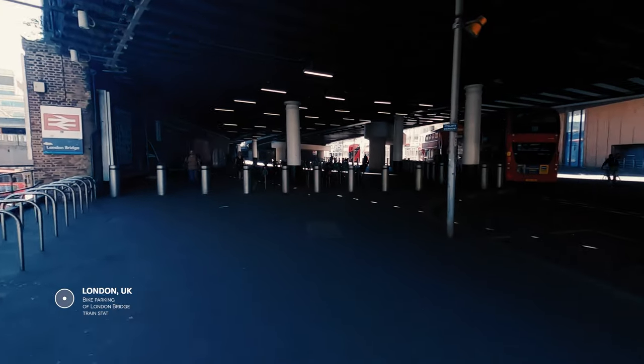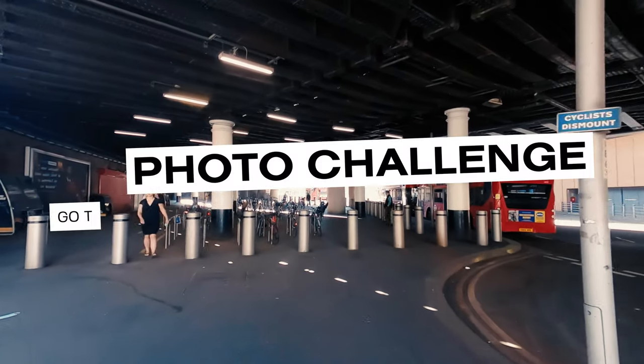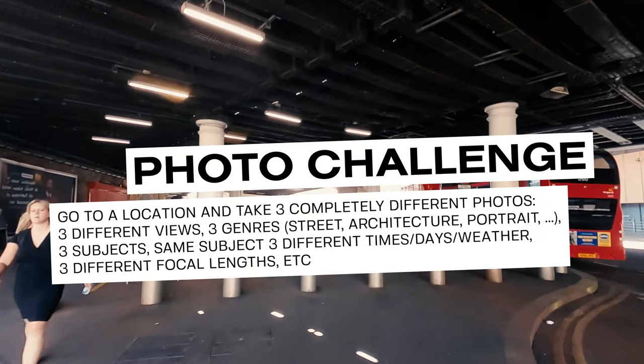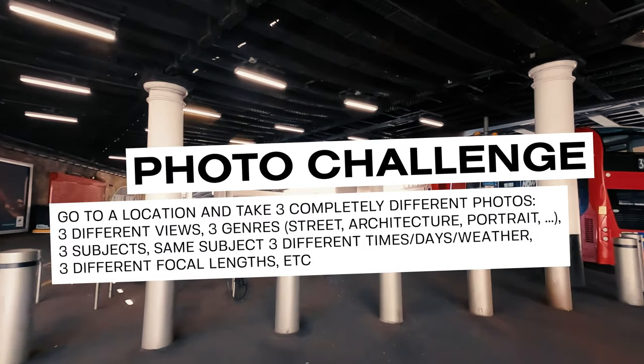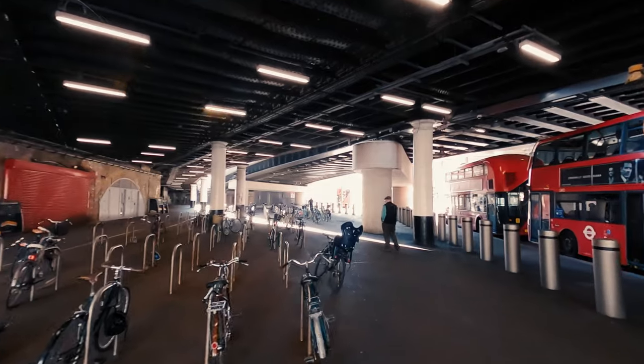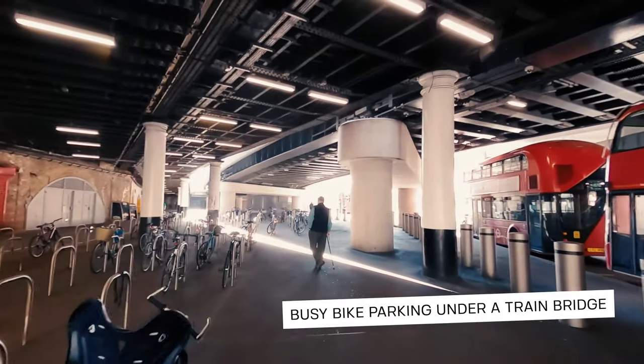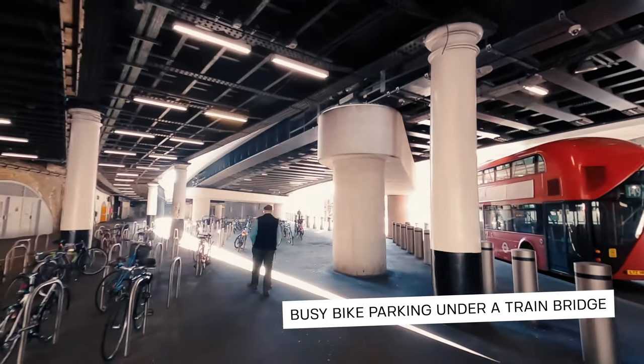In a recent workshop I set up a challenge for my students, which was to go to one location and create three different photos from that one spot. It's only fair that I take on this challenge myself, and not in a fancy location or even one I'm already familiar with.